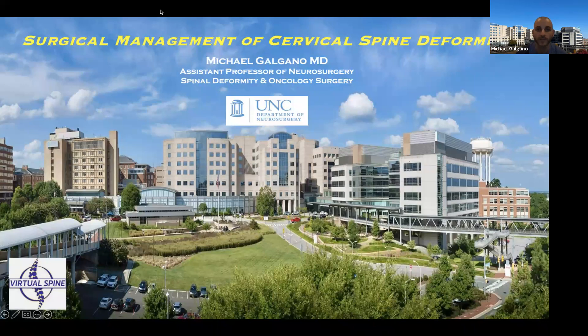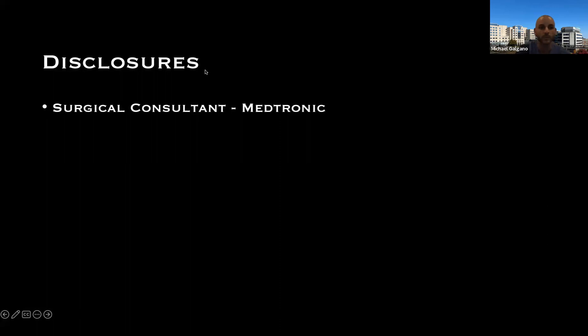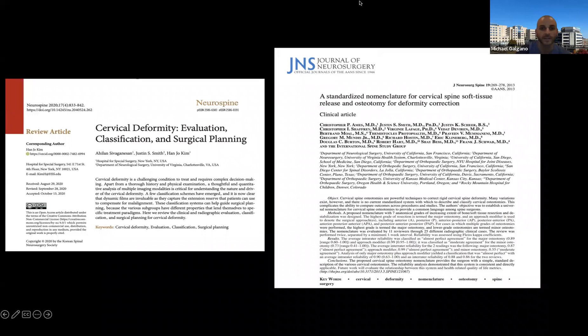Good evening everyone, welcome to another session of the Virtual Global Spine Conference. I'm one of the panelists for Virtual Spine and we'll be speaking tonight about cervical spine deformity. If anyone wants to pitch in or chime in we can have an open discussion about some cases. I have no relevant disclosures for this talk other than that I'm a surgical consultant for Medtronic, and you'll see some of their hardware and operative videos.